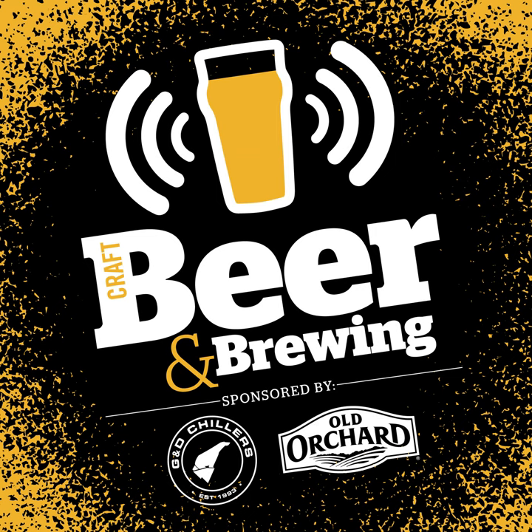Welcome to the Craft Beer and Brewing Podcast. I'm your host, co-founder and editorial director of Craft Beer and Brewing Magazine, Jamie Bogner. We are here in a COVID-19 edition of the podcast, but in person, safely, socially distancing for an in-person conversation here in Denver, Colorado.